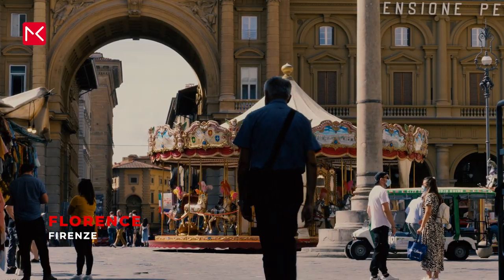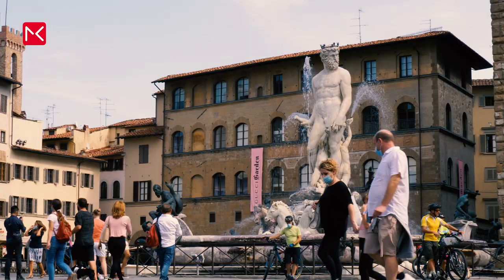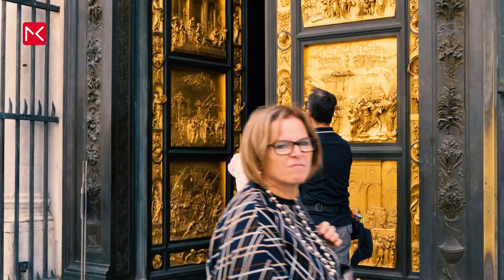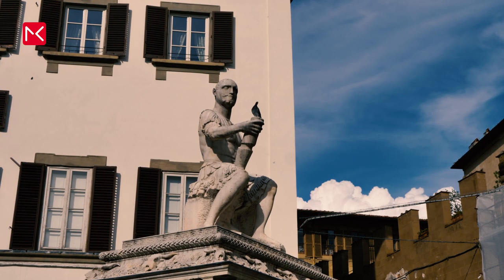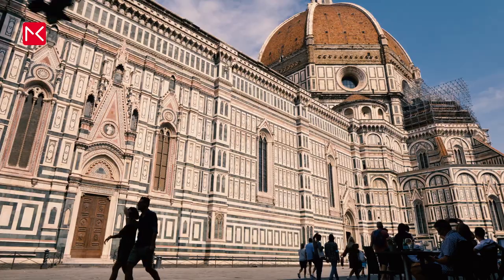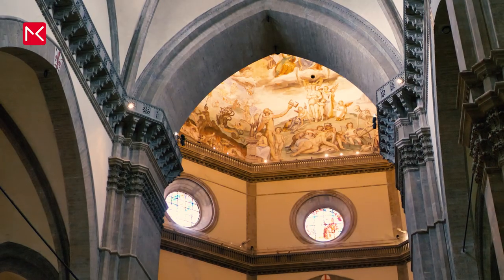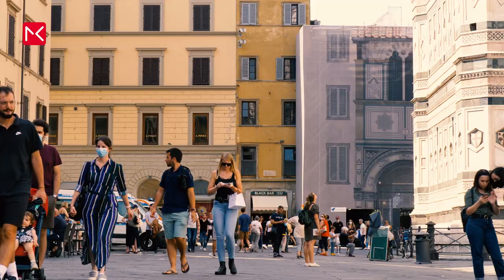If you want to go back to the Renaissance period, my advice is to visit Florence — it's the real cradle of that period. The city is full of beautiful museums, and you will see a lot of art on the streets. My advice is to walk through the center of Florence; it isn't that big, and it's the best way to see everything. The most impressive building is the old cathedral, the Santa Maria del Fiore. You can visit it for free, but when you want to see the cathedral from above, you have to climb and pay. Always buy your tickets in advance.